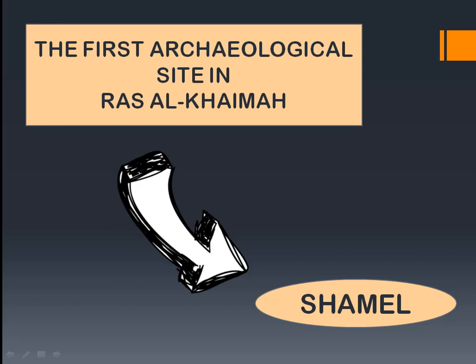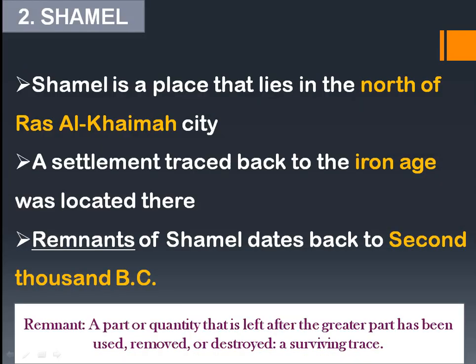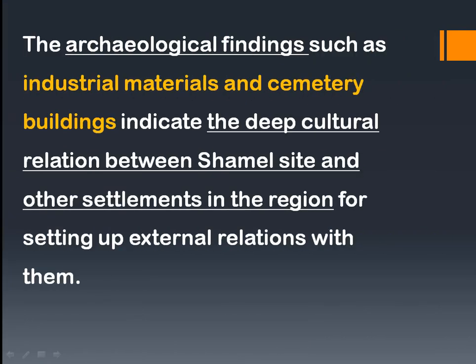The first archaeological site in Ras al-Khaimah is Shamal. Shamal is a place that lies in the north of Ras al-Khaimah city. A settlement traced back to the Iron Age was located there, and its remnants date back to 2,000 BC, similar to Al Qusais. Archaeological findings such as industrial materials and cemetery buildings indicate a deep cultural relation between Shamal and other regional settlements.